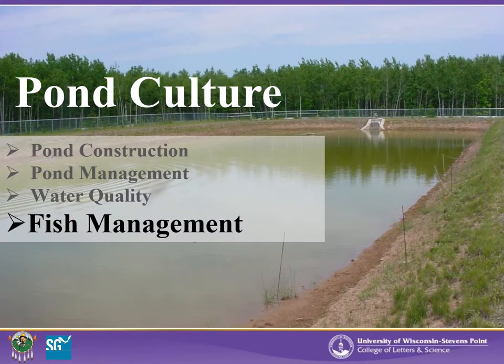This is the final presentation of the online pond culture module on fish management. Like the other components we have discussed previously, fish management is an art, not an exact science. Understanding your fish and how they interact in your rearing ponds is a very important part of being a successful fish producer, whether you're rearing fish for food or for stocking.